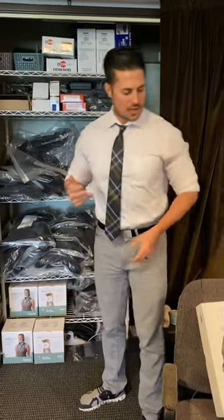A lot of insurances cover it. Some don't. Medicare a lot of times will cover it. So we have a lot of stuff I'll show you real quick.